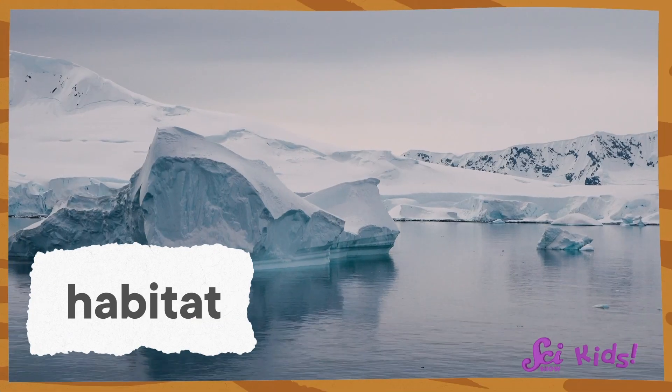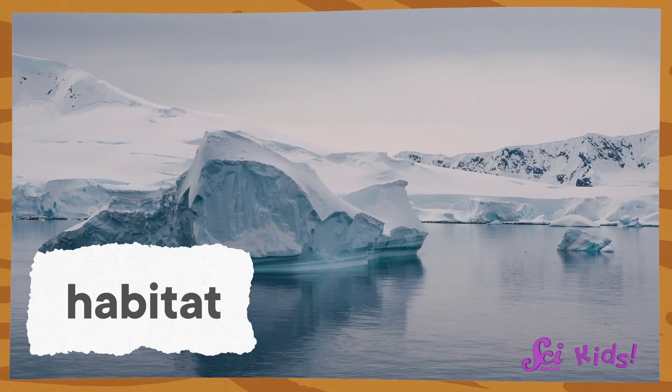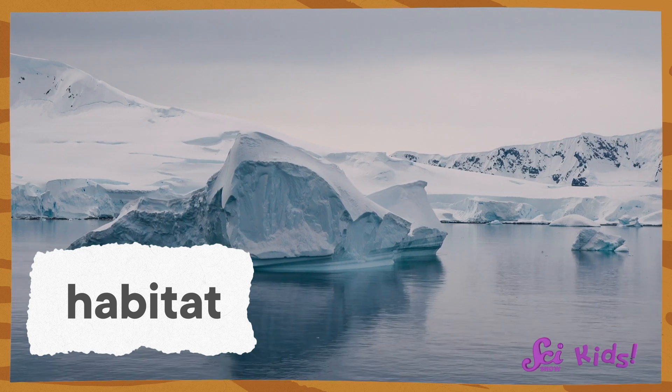I would have a really hard time swimming there too — it's so cold! But for these marine animals, the super cold ocean is a great habitat. A habitat is a place that provides everything an animal needs to live, like food and a place to stay.